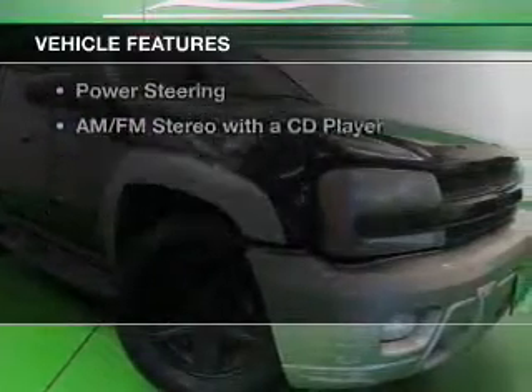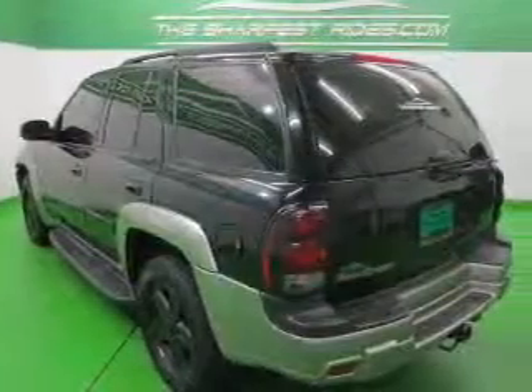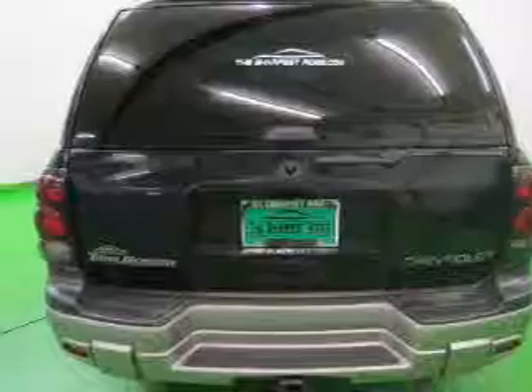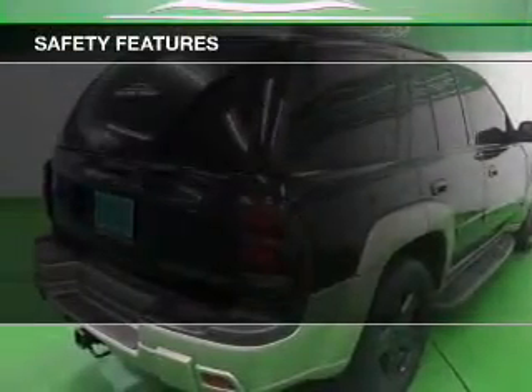The features include aluminum rims, dual temperature controls, an adjustable tilt steering wheel, split rear seats, air conditioning, power windows, power steering, and AM-FM stereo with a CD player.